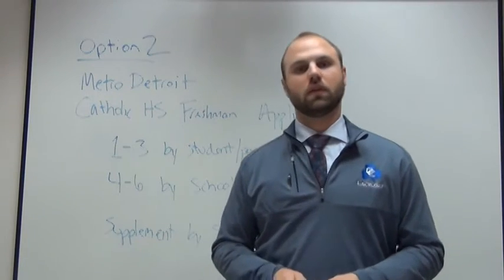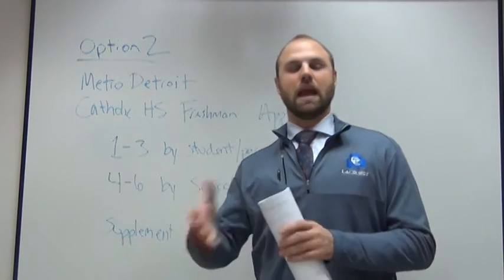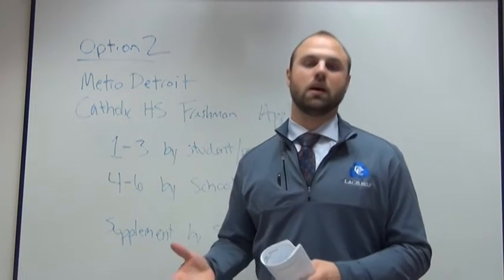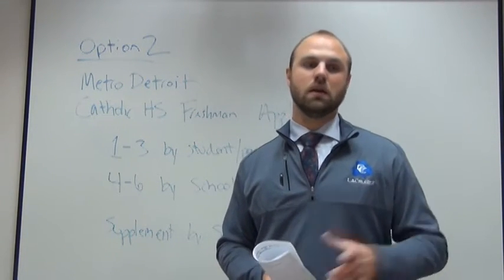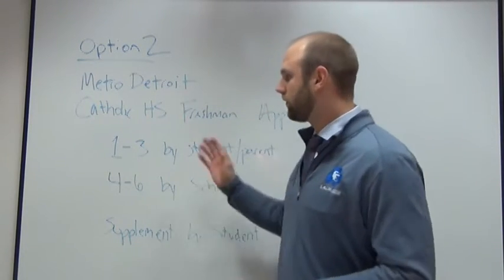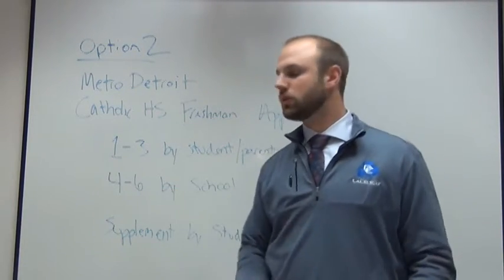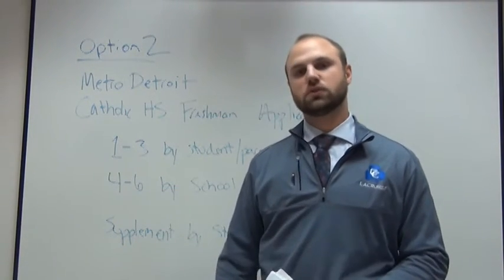And then there's the supplement. If you're filling this out, you're going to have to go back to CatholicCentral.net/applynow. There's a Catholic Central specific supplement — it's going to ask about legacy status, and there's also a short essay on why you want to come to Catholic Central. So if you fill out sections one through three yourself, give sections four through six to your current grade school, and complete the supplement on CatholicCentral.net, that's all I need.